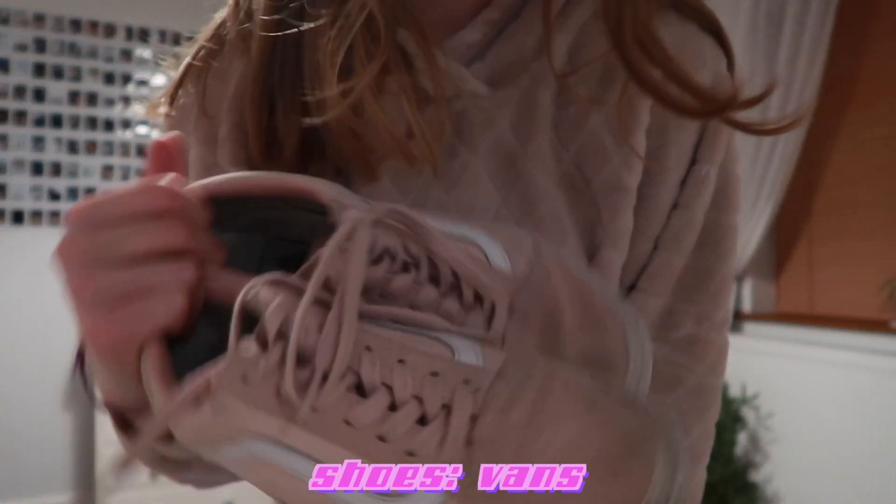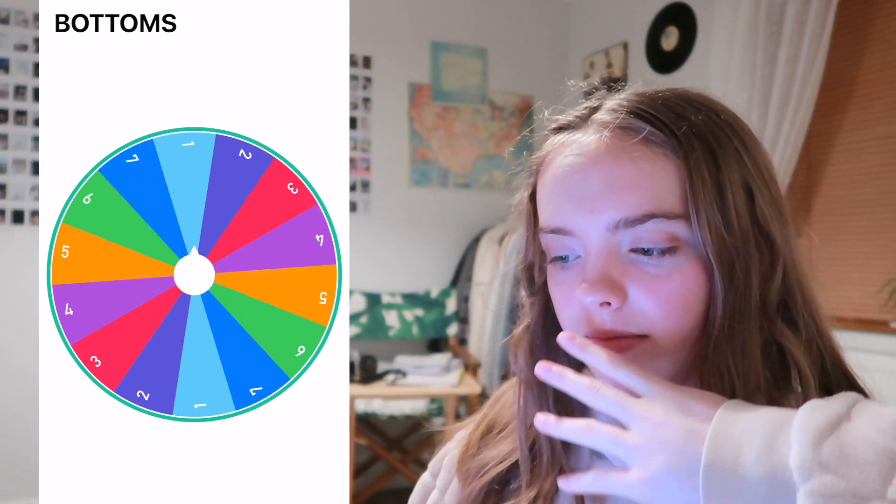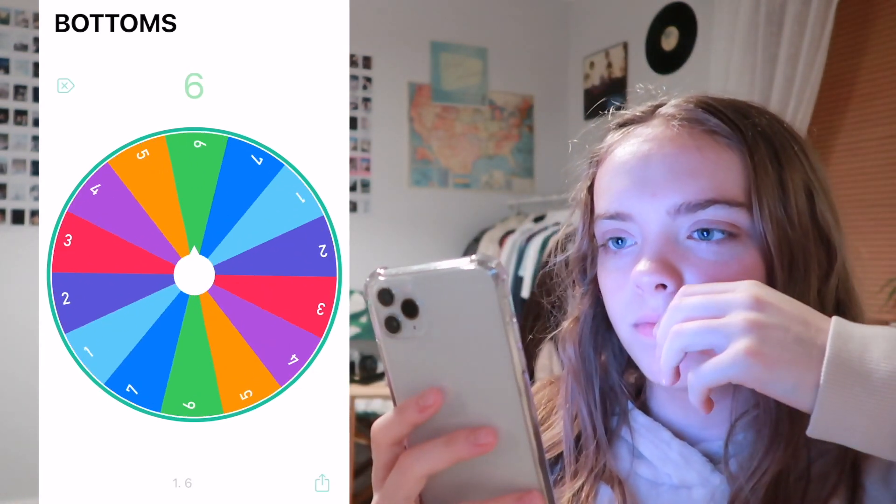I got number four — I have them all written down and number four is my pink Vans. So these are the shoes I have to wear today. Now I'll do bottoms. Number six — oh, I'm so lucky! Number six is my choice, so I get to choose my bottoms today, which is quite lucky. I'm going to do that once I know what top I'm wearing.